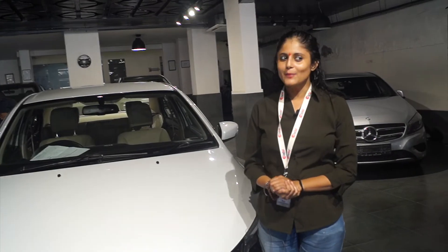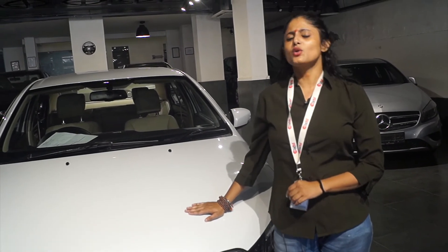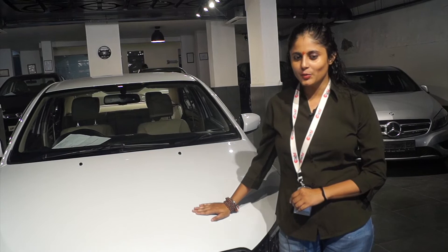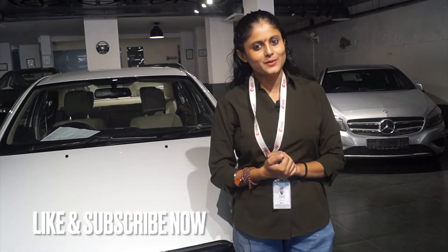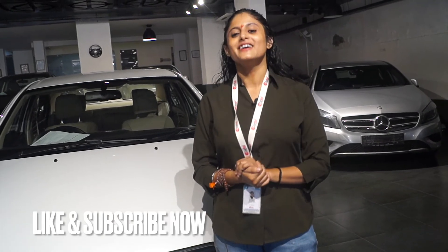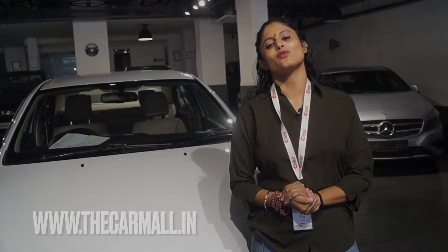So guys, I have shown you the interior and exterior. Now we will talk about the price of the car. The price of the car is Rs. 9,500,000. I hope you will like my video. For the next video, subscribe to my channel, like, and click the bell icon so that you will get good videos with good cars. In the description box, you will get the address of the showroom and contact number. Thank you so much. Thanks for watching.